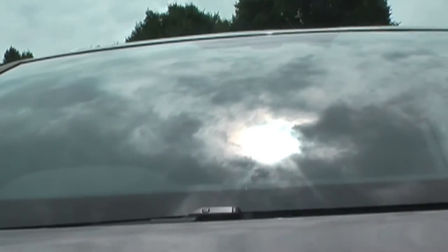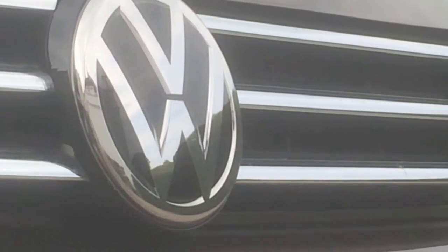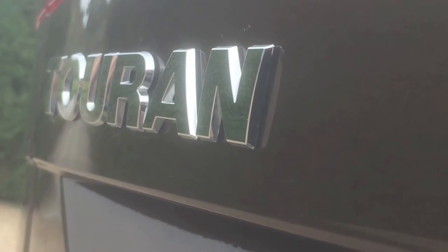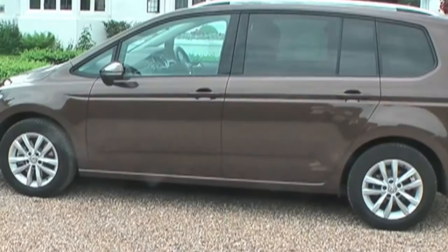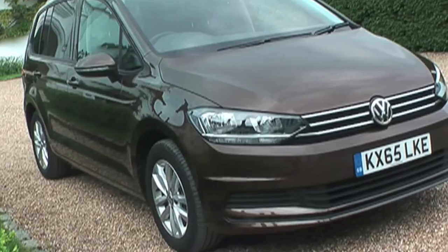Whatever that is. Tourans will connect to a shed-load of smartphones and other devices, and some have voice amplification to allow parents to shout more effectively at their children in the back. The Touran is designed to be useful in lots of little ways. Basically, it's a German car with 47 places to store things.